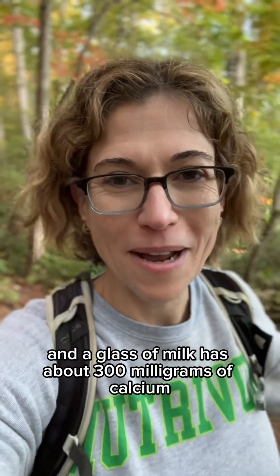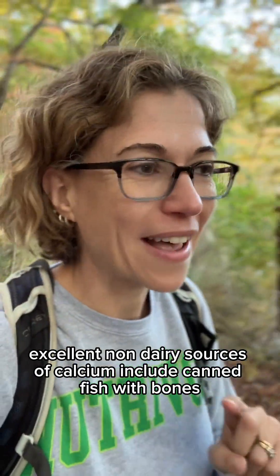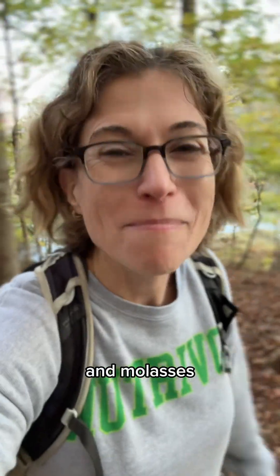A glass of milk has about 300 milligrams of calcium. A cup of yogurt has about 450 milligrams. Excellent non-dairy sources of calcium include canned fish with bones like canned salmon or canned sardines, and molasses.